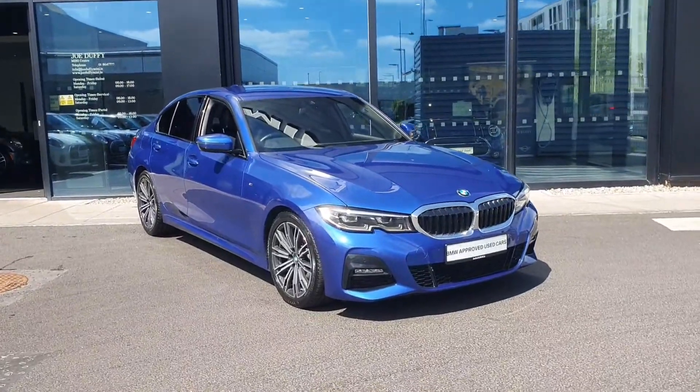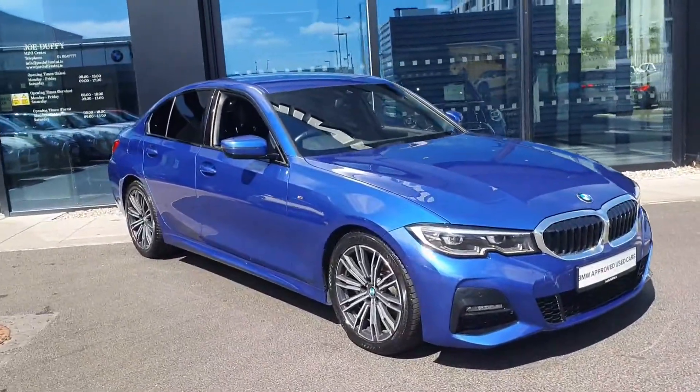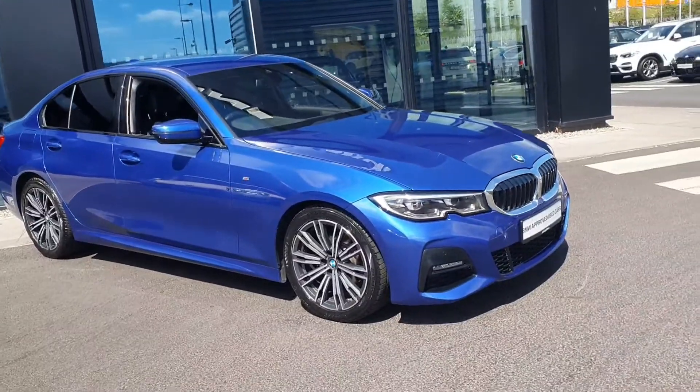Welcome to Joe Duffy BMW at Charlestown. Today I'm going to be showing you this 320d, finished in Portimao blue.